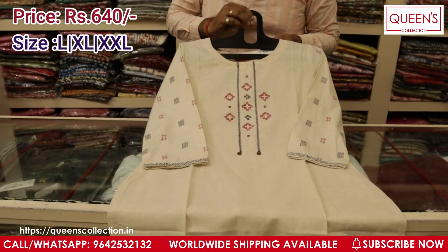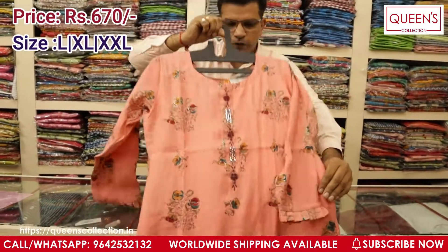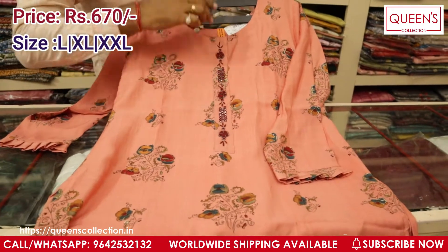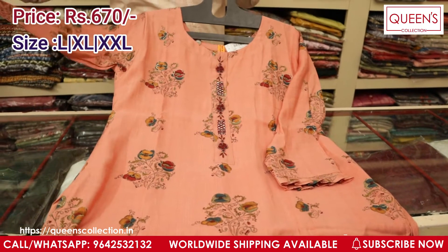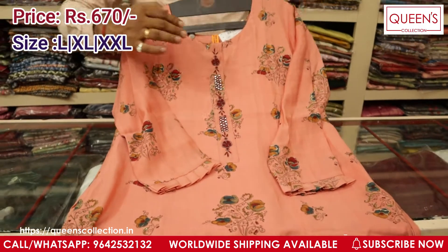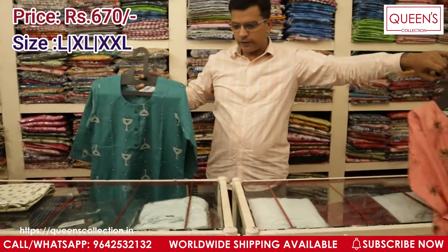The next piece comes in muslin fabric with foil print over it and nice handwork done on the neck. The price is very reasonable — ₹670 range only. You have very beautiful sleeves with frills on the sleeves also. You can pair it with a maroon colour bottom — it will look really good. Sizes for this one are L, XL, and XXL.